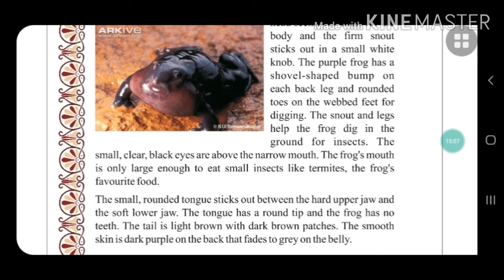The tail is light brown with dark brown patches. The smooth skin is dark purple on the back, and fades to gray on the belly.